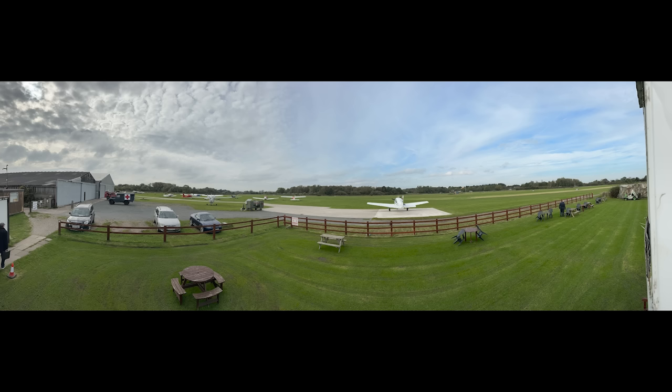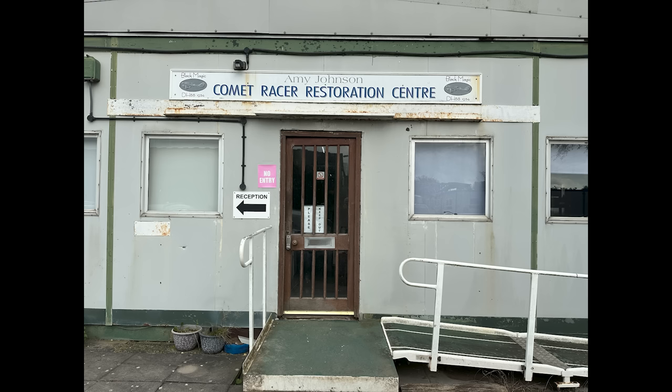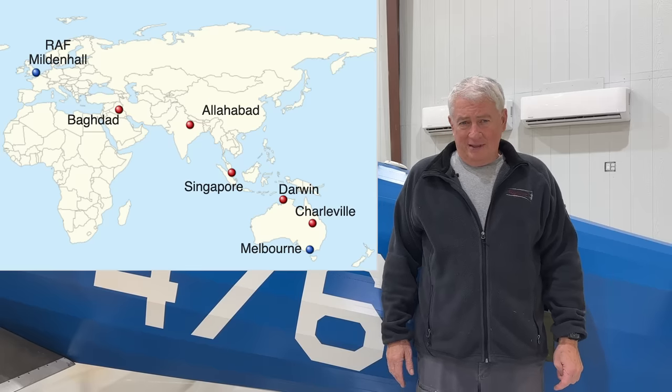It's a DH-88 Comet — the first one made for the 1934 England to Australia MacRobertson Air Race, sponsored by McPherson Robertson, an Australian candy maker celebrating an anniversary. He put up a 15,000 pound prize to the winner — about $400,000 in today's money. De Havilland in England decided to pursue manufacturing the race planes at a loss to compete against large American types, because no other airplane could do it.